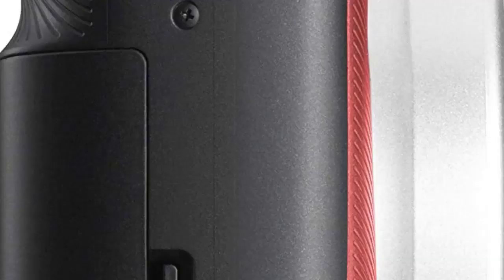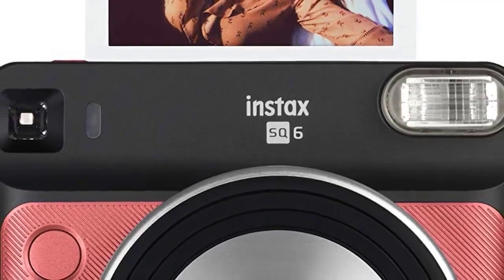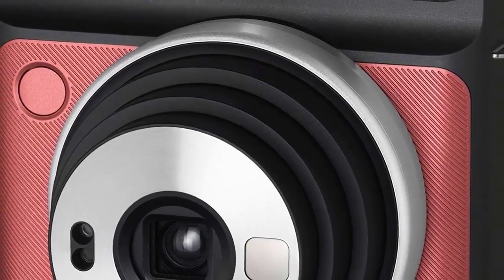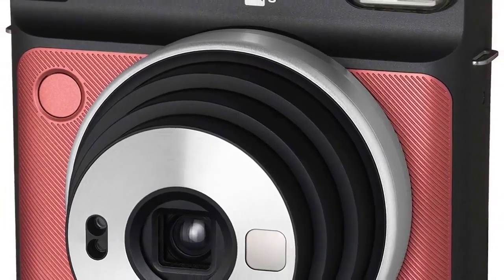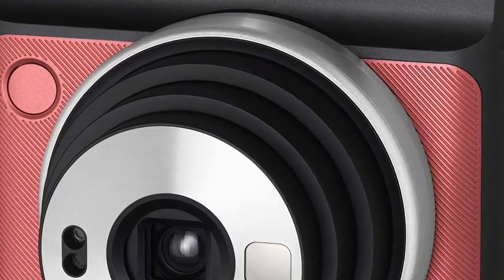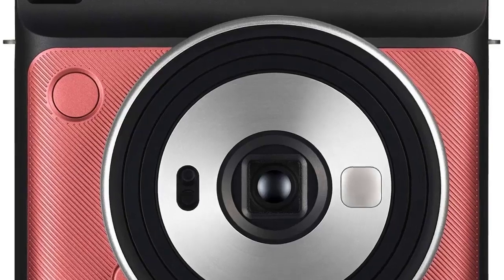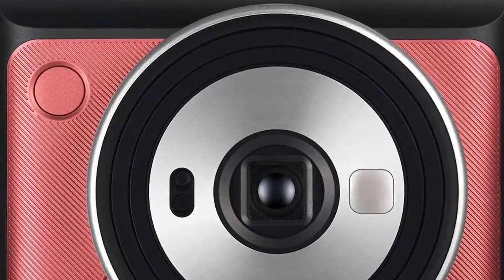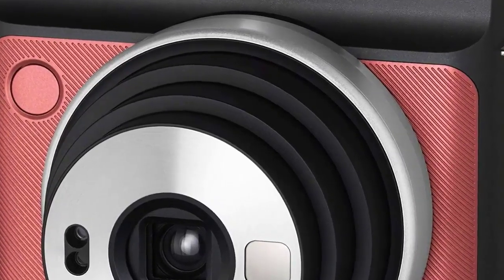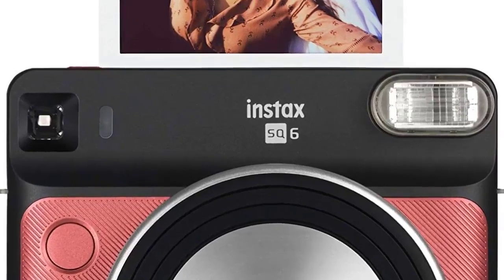If you want a bit more creative control, you can choose to manually adjust exposure yourself with lighten and darken modes, or even create a double exposure to superimpose two images into one. This simplicity adds to the fun — just snap away and let the camera pump out reliably pleasing images. That reliability is important because square Instax film is almost double the price of the mini version, so you won't want to waste film.